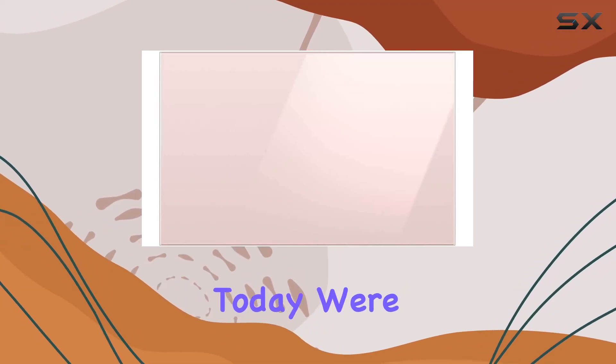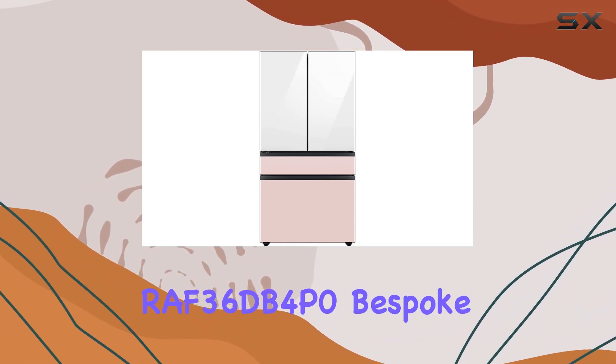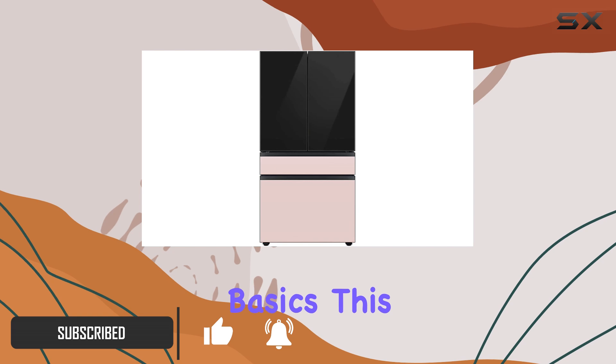Today we're diving into the sleek world of refrigeration with the Samsung RAF36DB4P0 Bespoke four-door French door refrigerator panel in pink glass. Yep, you heard it right — pink glass. Let's start with the basics.